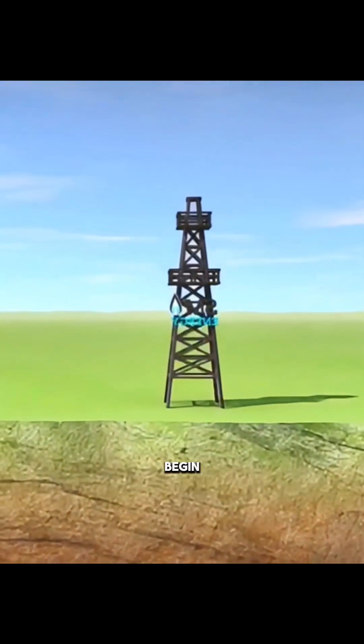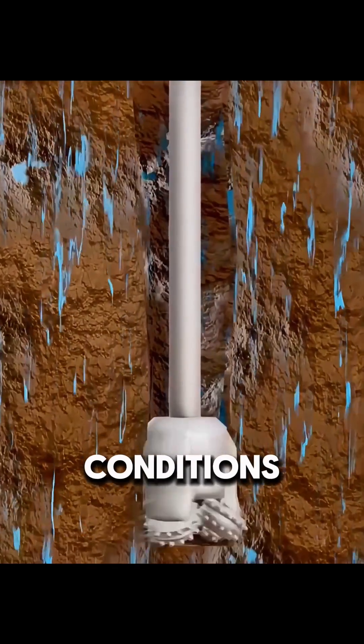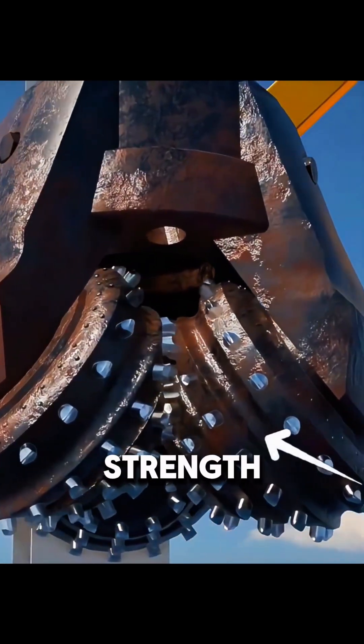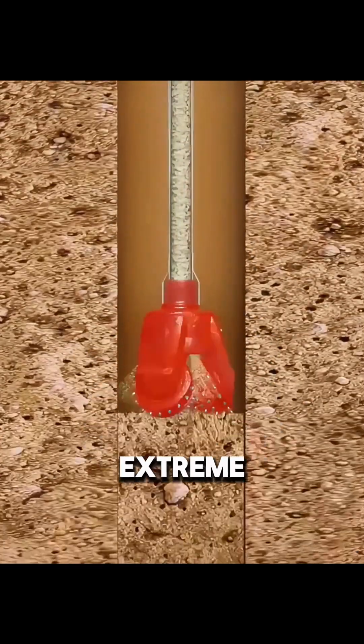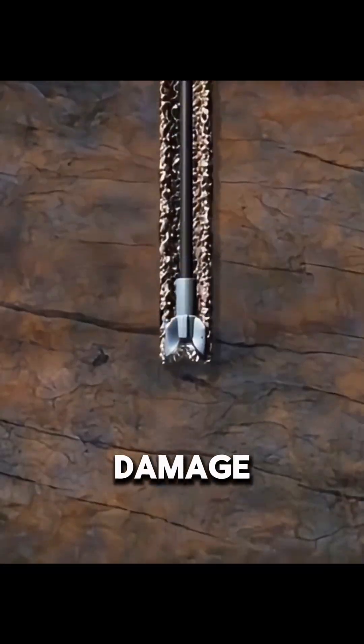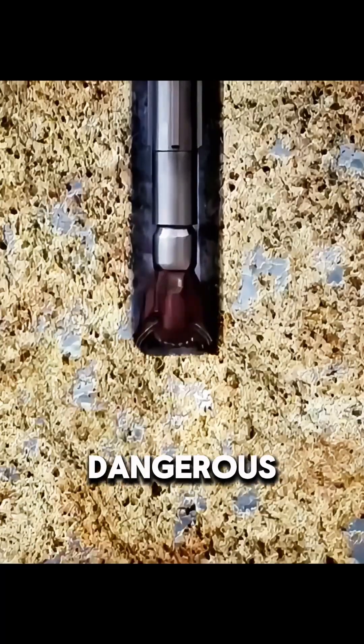Only then does drilling begin. Because oil lies thousands of meters below the surface, ordinary drill bits cannot withstand the conditions and must be replaced with high-strength industrial bits. Even so, continuous drilling generates extreme heat. This can damage equipment, destabilize rock layers, and in severe cases, trigger dangerous blowouts.